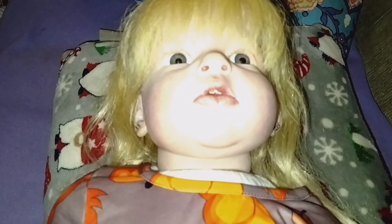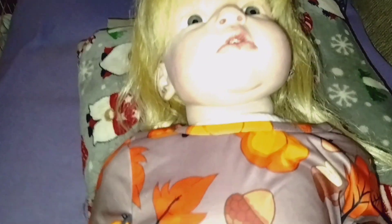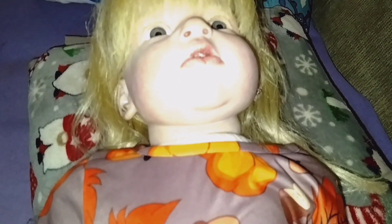Hi everyone, welcome back to my channel! How are you guys doing today? I am here with Ariana — she's still in her little fall outfit, but I'm going to be changing her today into this cute Thanksgiving dress.